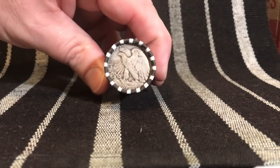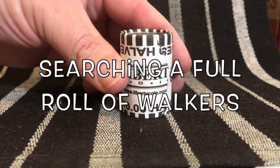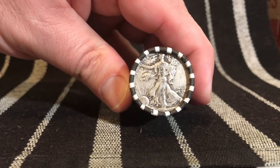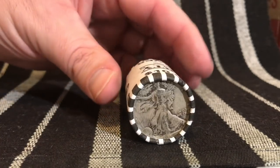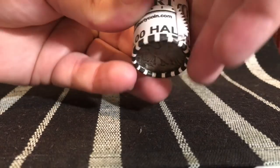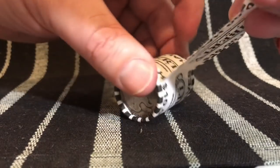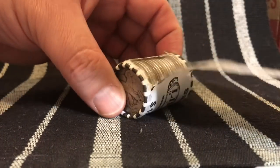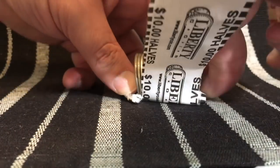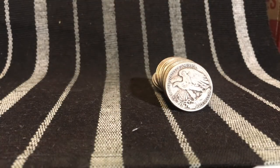Hey, what is up YouTube guys! It is time to open up the full roll of Walking Liberty half dollars. Are you guys ready? Hopefully we'll have a 1921 in here — how awesome would that be? Let's go ahead and open her up. We're going to go through these, show you what the coins are, and I'll try and give you an estimate on mintages. Hopefully we'll have something with a low mint mark or low mintage in here.